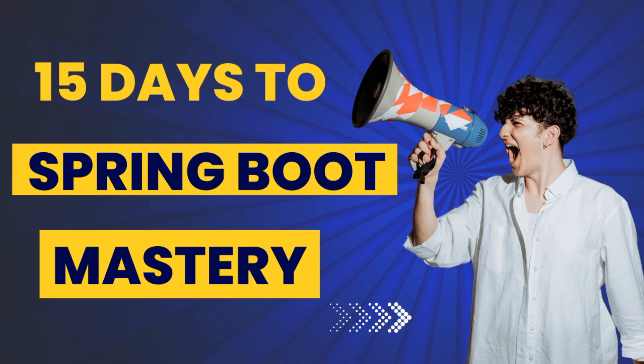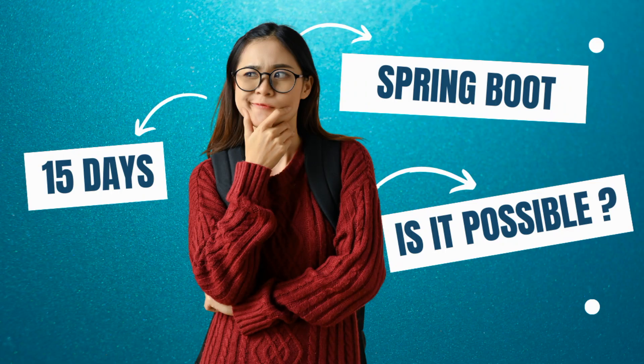I am announcing something exciting today. I am launching a brand new challenge: 15 Days to Spring Boot Mastery. I am inviting you to join me in this challenge. 15 days — can you master Spring Boot in 15 days? Is it even possible? Yes, absolutely.